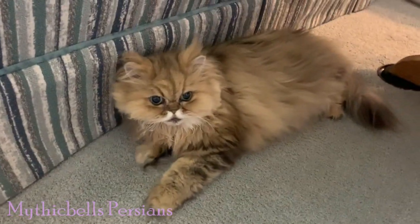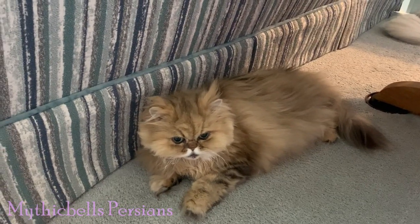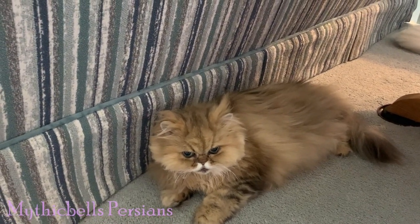Oh my god, hello! Simicon was born in 2006, so he just turned 15.